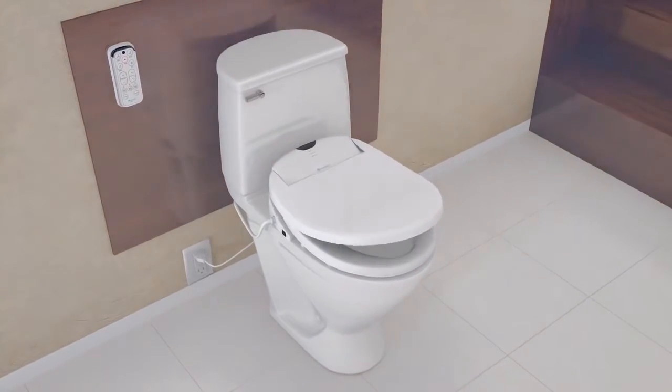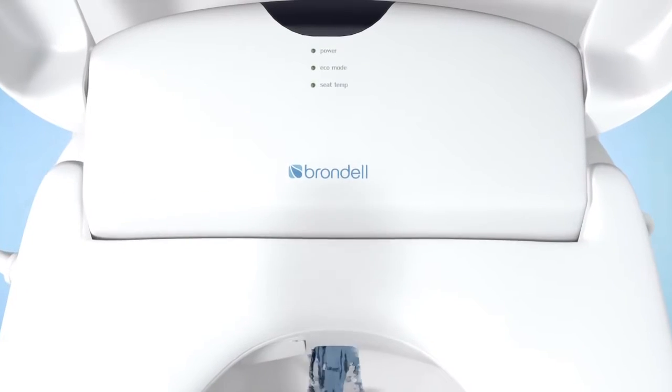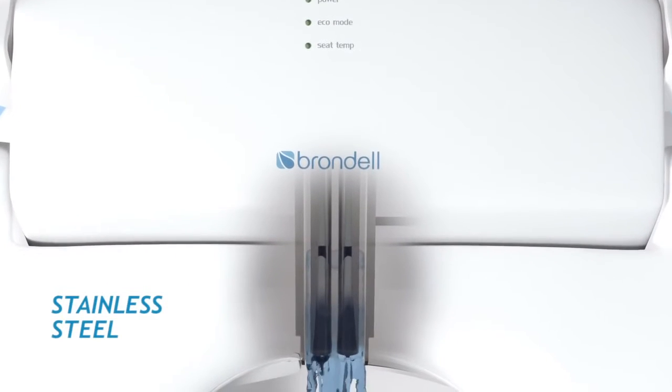Now let's explore the Brondell Swash 900 and 1000. The Swash's state-of-the-art design provides a level of personalization that ensures a perfect match for every user.